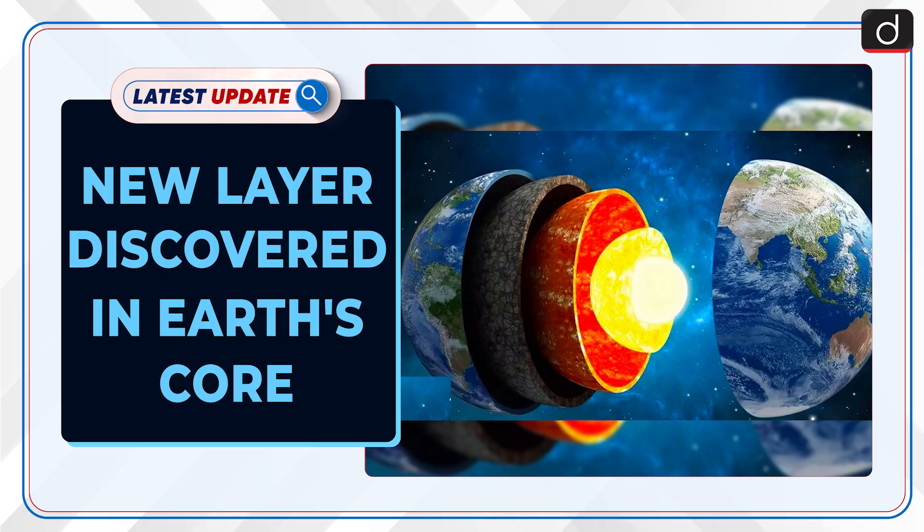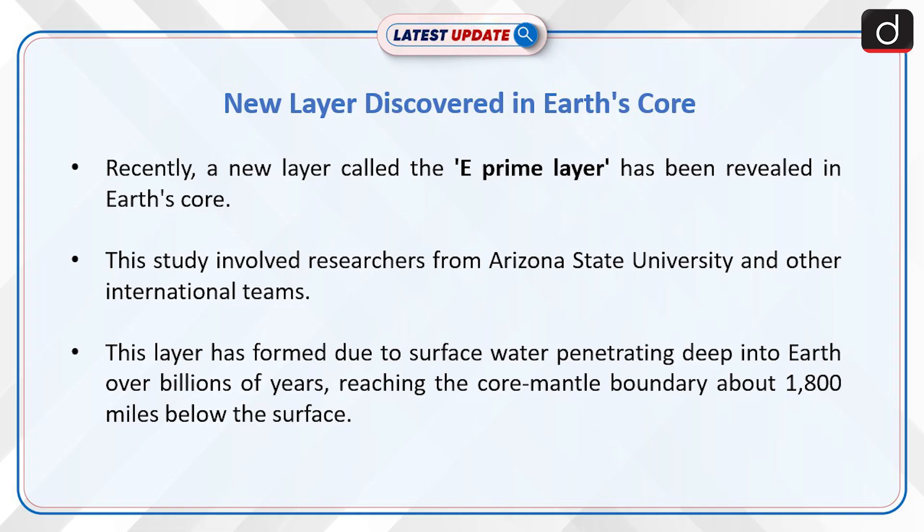Welcome to the latest update program. The topic of discussion is: New Layer Discovered in Earth's Core. Recently, a new layer called the E' layer has been revealed in Earth's core. This study involved researchers from Arizona State University and other international teams.